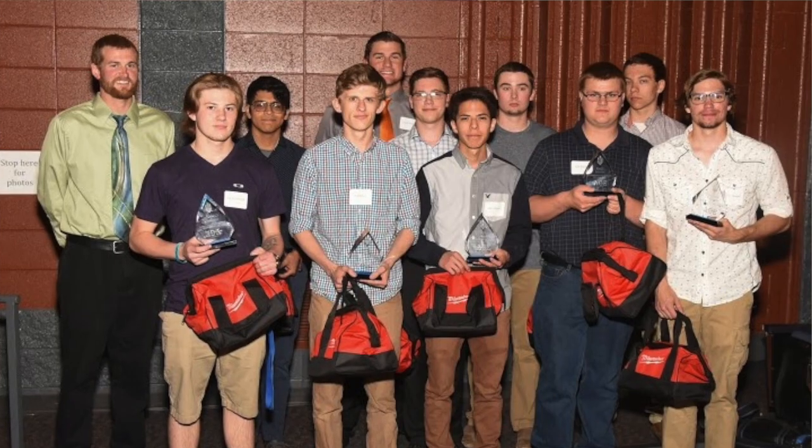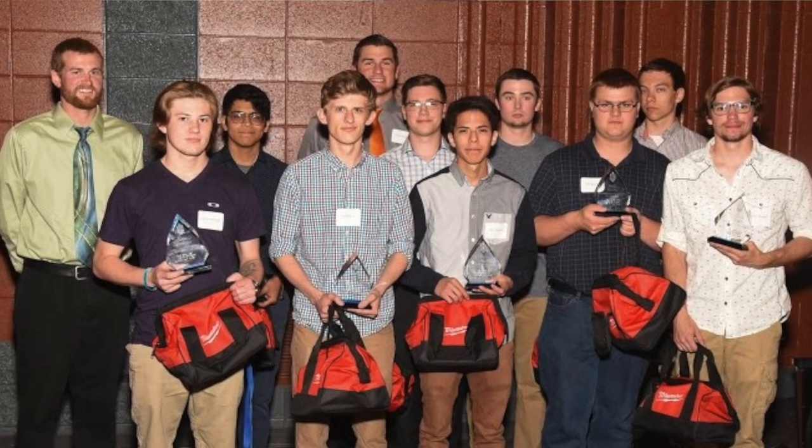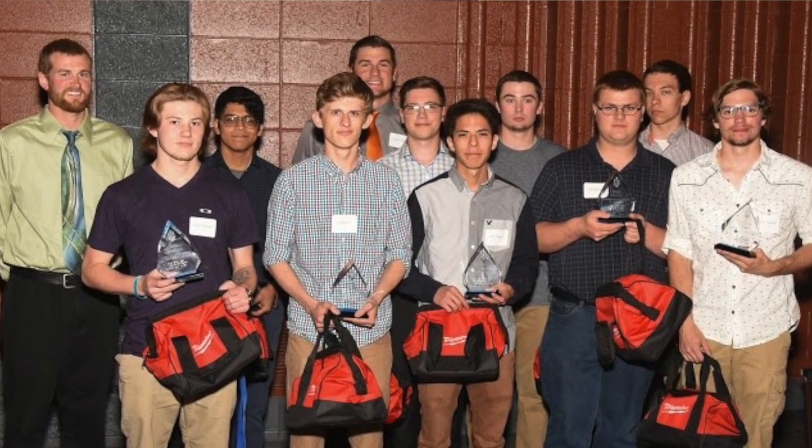Every year we have about 20 ACE graduates. Those are the students that go through all the ACE Academy classes, meet all the requirements, and end up earning that certificate through the AGC.